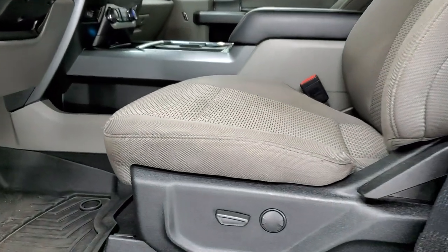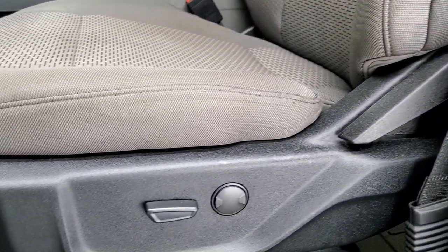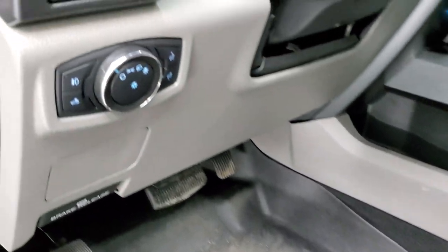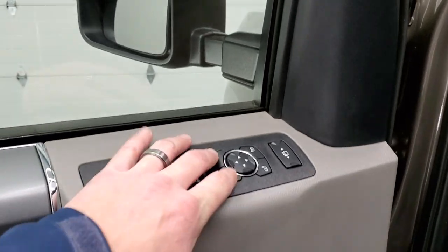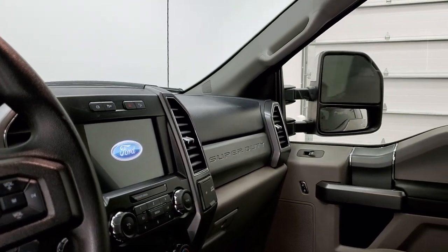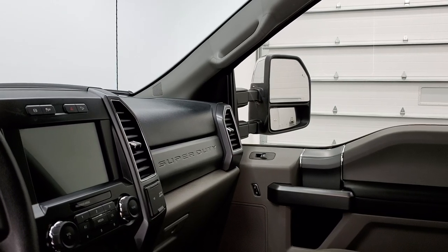Inside, the XLT package gives you the gray cloth interior. No rips, no tears on the seats — they're in really nice shape. You do get a power driver seat with lumbar. Comes with a set of WeatherTech floor mats. Auto headlamps. Tilt, telescopic steering wheel. Power windows, power locks, power mirrors. These mirrors power fold in — you can see both sides fold in nicely. I always like showing both sides so that you know that both sides are working properly. And then they do telescope out power-wise as well.